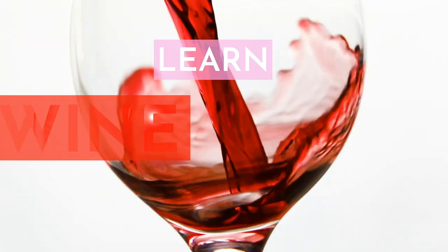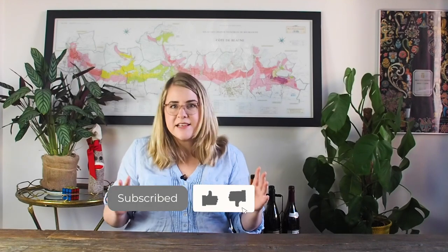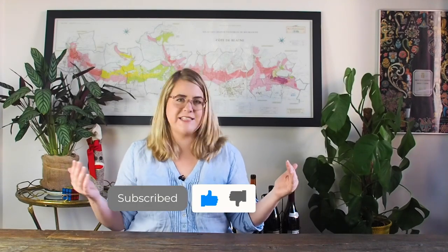I once served Baby Spice rosé at a nightclub in London. Hi, I'm Wine Dine Caroline and you're watching Learn Wine with Caroline. If you like my real talk wine tips, make sure to subscribe to my channel, like this video, and share it wherever you like to share things.